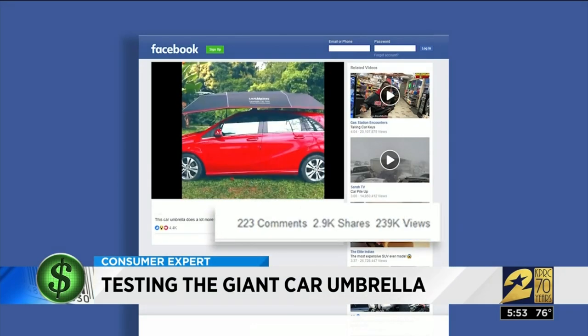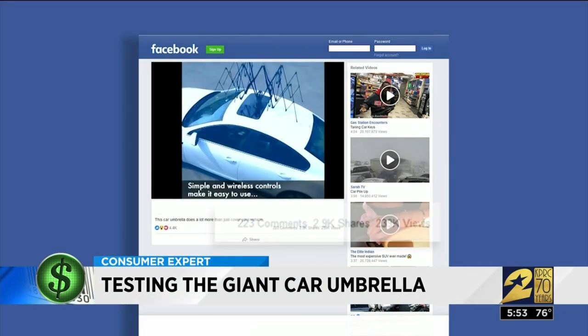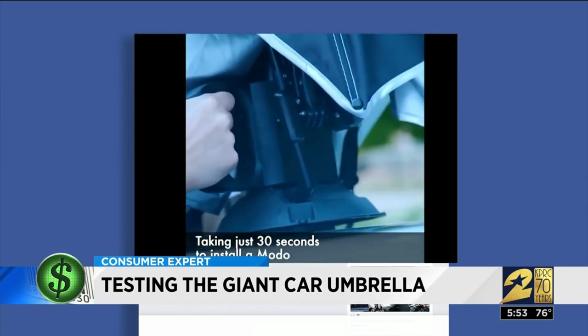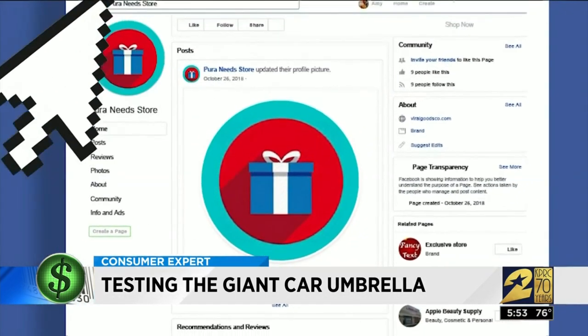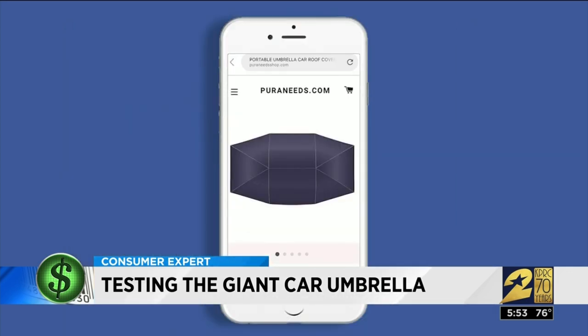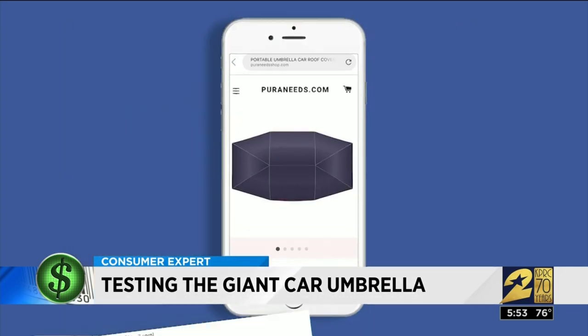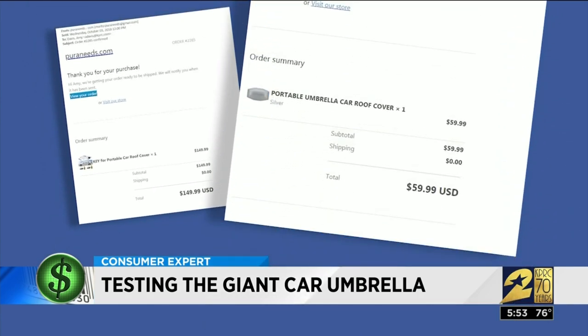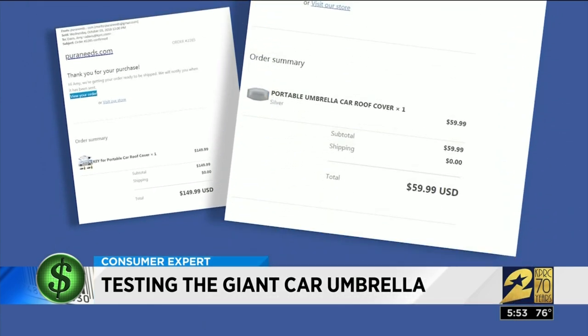This Facebook ad was shared thousands of times last year. It shows a motorized car tent that attaches to the roof of your car and opens with a remote control. I clicked a link to buy it in October, with the company card of course, from a website called puraneeds.com. My card was charged the same day — $149.99 for what they called a car key to attach the tent, and $59.99 for the car roof cover.